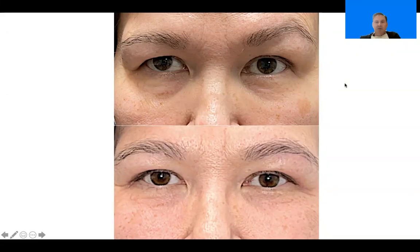Hi, everyone. It's Dr. John Burrows. I wanted to share a quick blepharoplasty result. This very lovely lady had been bothered by asymmetry between her two sides. You can see she had a lot of sagging on this side, and she involuntarily pulled upward on this side using her frontalis muscle.